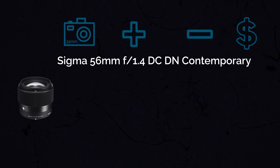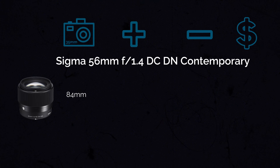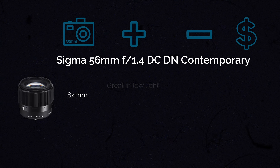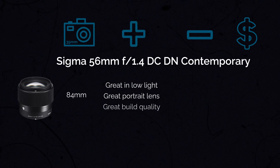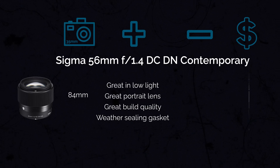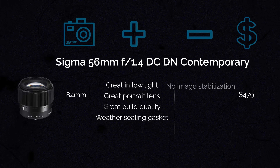The next one is another Sigma lens from their Contemporary line: the Sigma 56mm f1.4, which gives you an equivalent full-frame field of view of about 84mm. This is a very good portrait lens, great in low light, has great build quality, and has a weather sealing gasket. In terms of cons, it's a little bit more expensive and has no image stabilization. But honestly, if you're looking for a really nice portrait lens, this might be the one to go for.